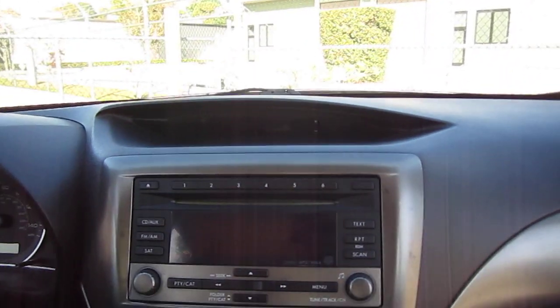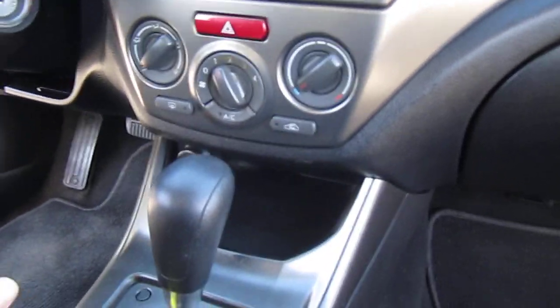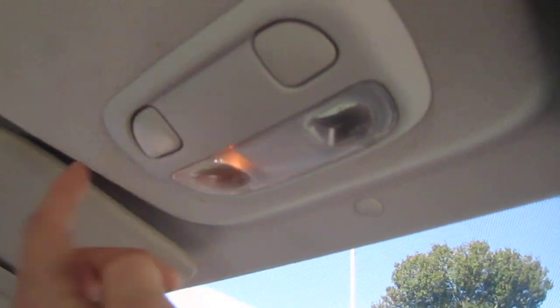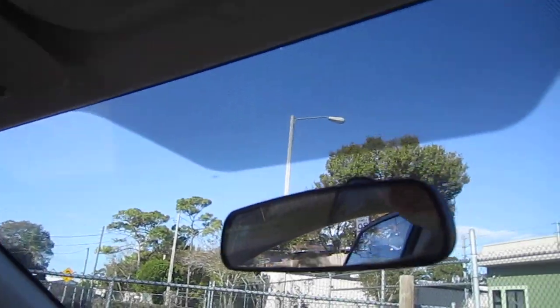Looks nice across the dash, and comes with CD player, AM/FM stereo, standard AC controls, charging outlet, keyless entry, dual cup holders, and an additional charging outlet in the center console, dual map lighting, and dual vanity mirrors.